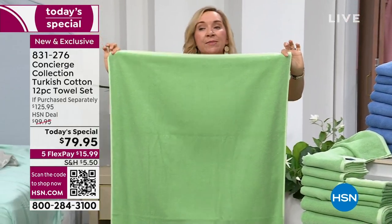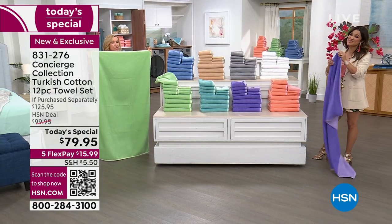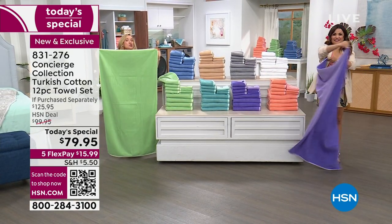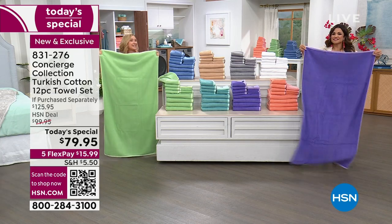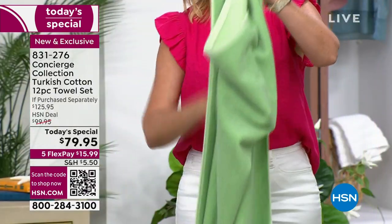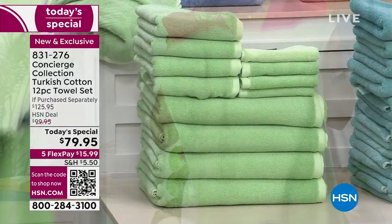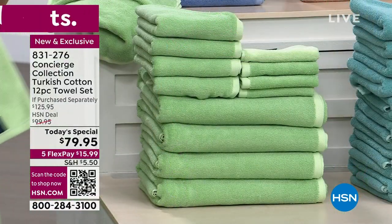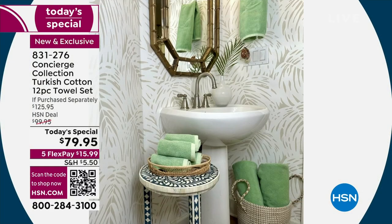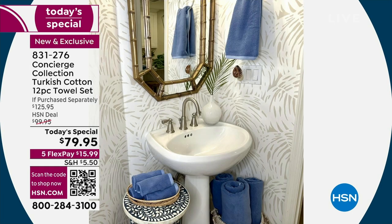You won't have to run these through the dryer over and over because they won't dry. On size: these are 30 by 54 inches on your bath towels. The standard is 27 by 52, so you're getting about 200 square inches more towel to wrap around — especially great for anyone in the family who constantly complains about tiny towels.